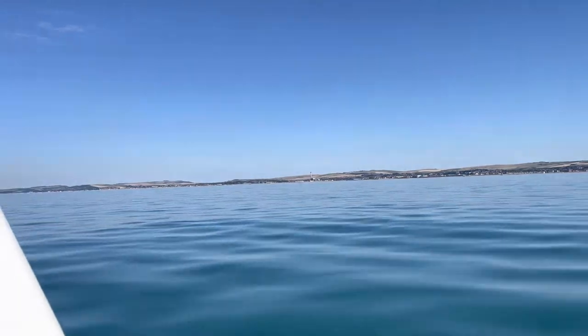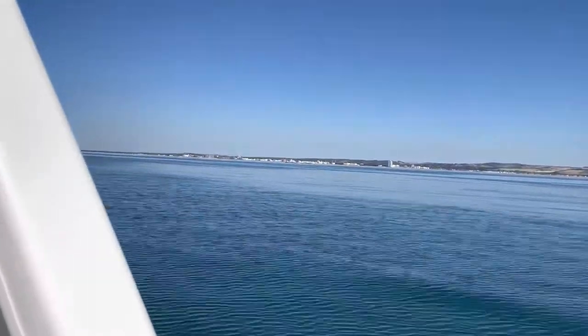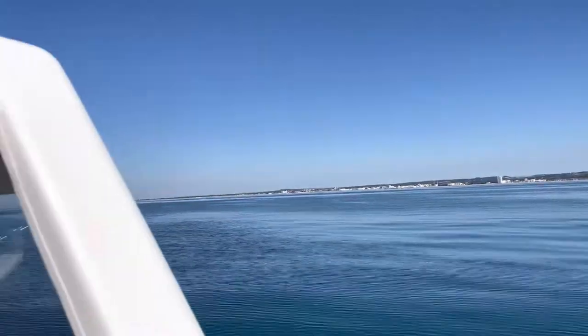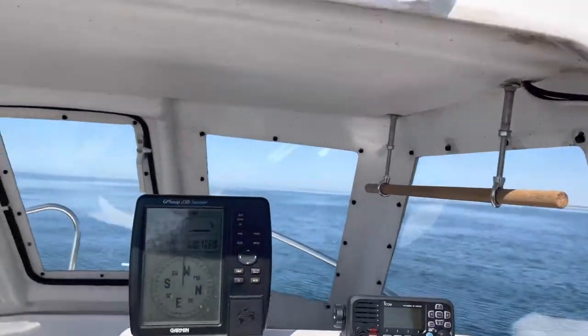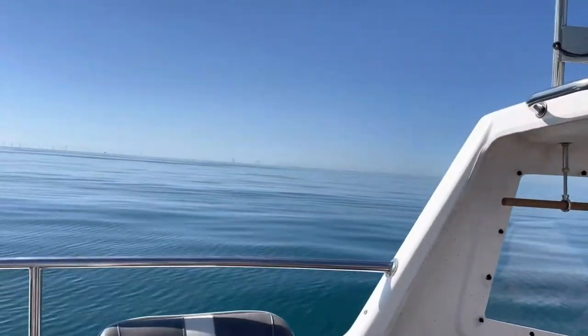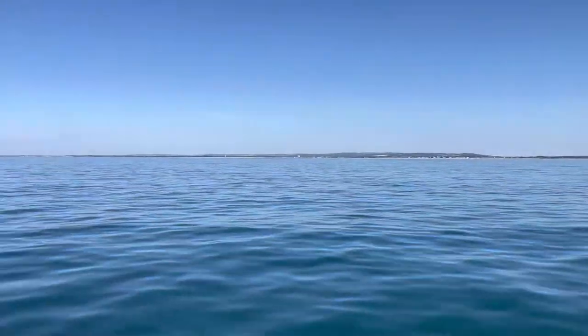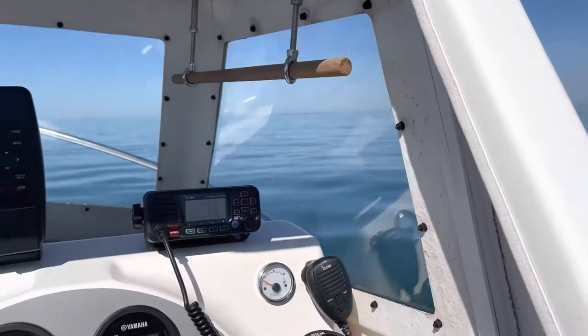There is Shoreham Chimney, and Lancing College just behind it. 9.23. And Worthing Pier in the distance. Knocking along nicely. I don't think the windmills are making much wind this morning.